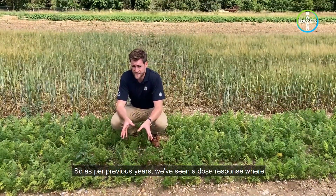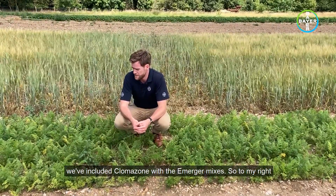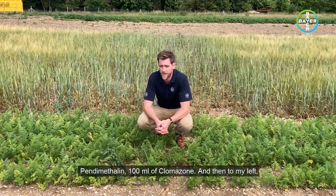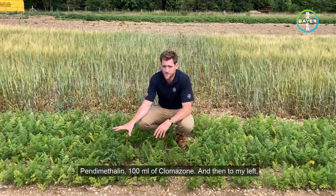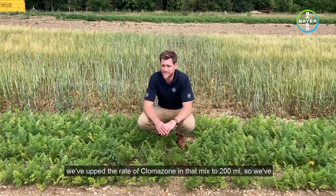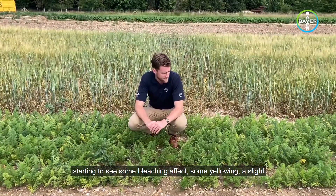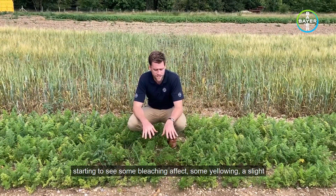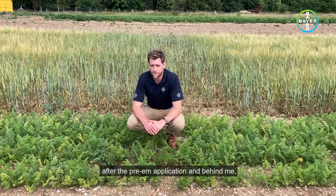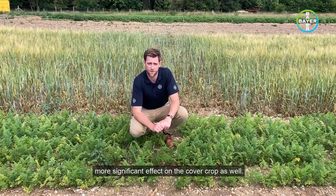As per previous years, we've seen a dose response to where we've included Clomazone with Emerger mixes. So to my right is an Emerger at 1.5 litres per hectare, 2.5 litres of Pendimethalin, 100ml of Clomazone. And then to my left, we've upped the rate of Clomazone in that mix to 200ml — doubled the rate. As you can see, we're starting to see some bleaching effects and yellowing, a slight vigour reduction, partly due to the heavy rainfall after the pre-M application. And behind me, you can see the high rate of Clomazone has had a much more significant effect on the cover crop as well.